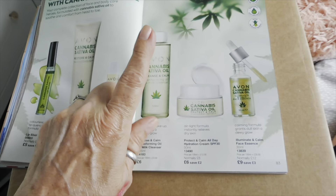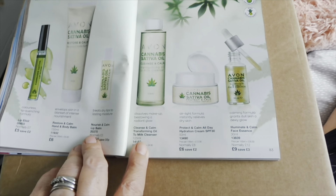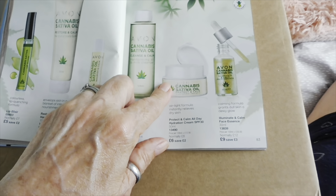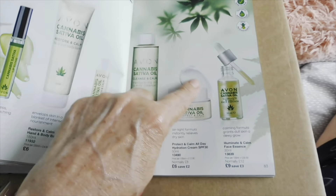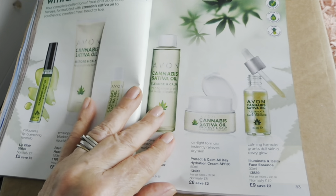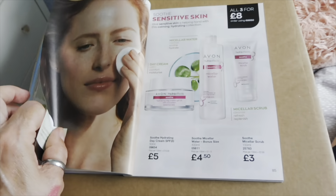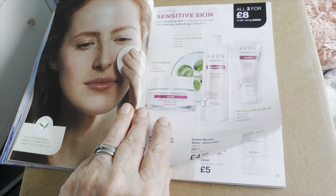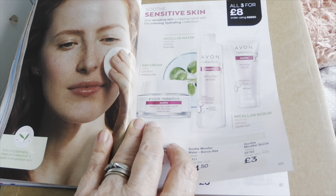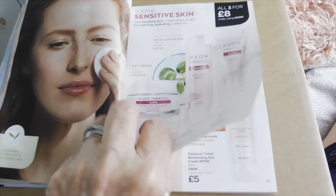This cleanser I've had and used all of it — beautiful. And this is my go-to daytime moisturiser still — amazing, SPF 30 as well. That scrub is fantastic too.